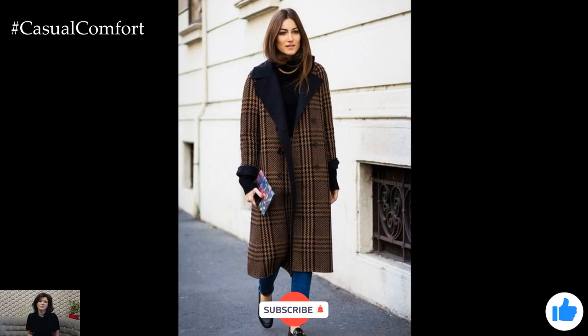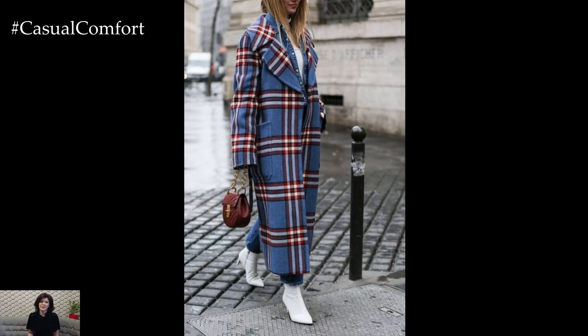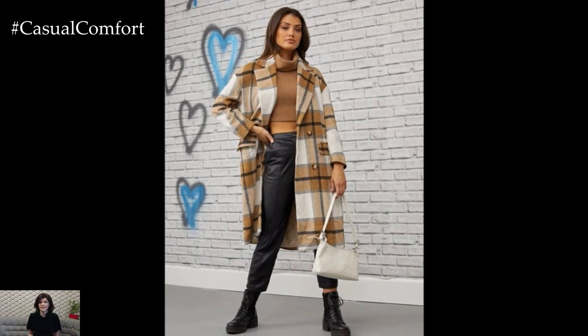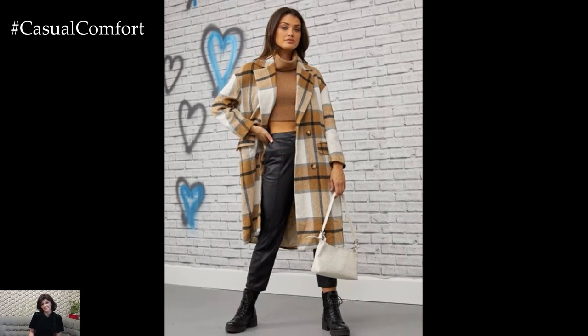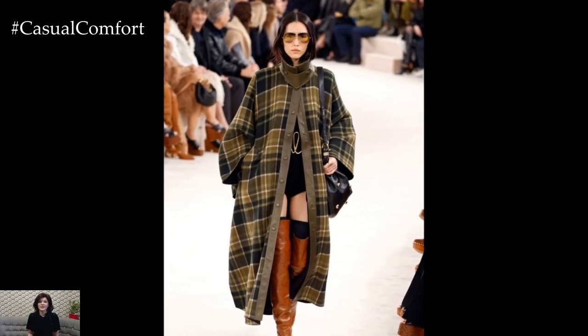If you're loving these styling ideas, don't forget to subscribe to the channel for more fashion inspiration. And if you haven't already, hit that like button and leave a comment below with your thoughts on the spectacular plaid coat. How do you style yours? Do you prefer oversized or fitted coats? Let's get the conversation going.